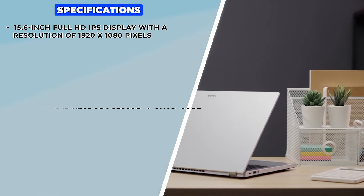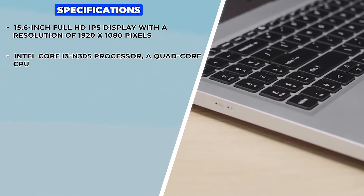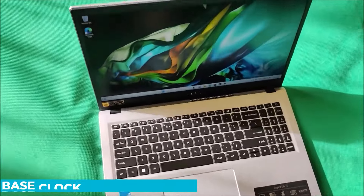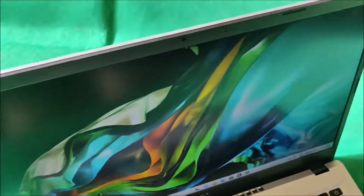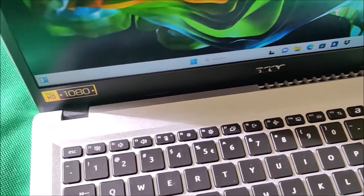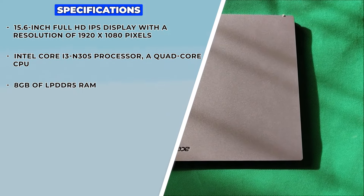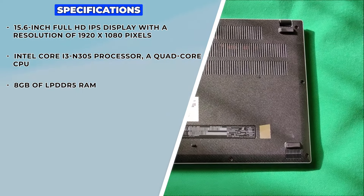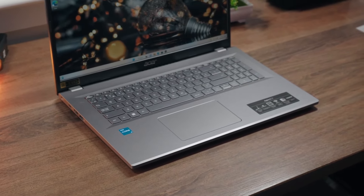The Aspire Go 15 is powered by an Intel Core i3-N305 processor, a quad-core CPU that operates at a base clock speed of 1.8 GHz. While not as powerful as the i5 in the VivoBook, this processor is still capable of handling everyday tasks with ease. This model comes with 8 GB of LPDDR5 RAM, which is faster and more power-efficient than DDR4, providing a smooth multitasking experience.